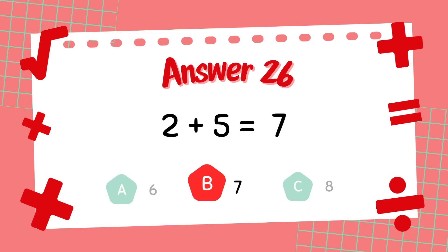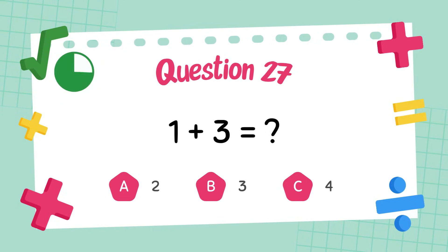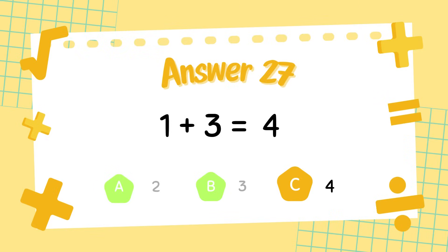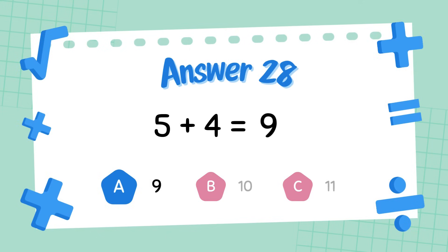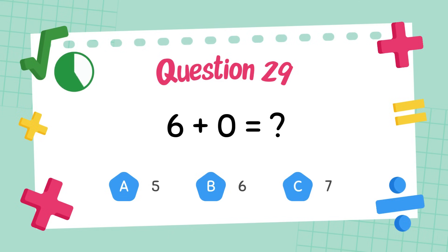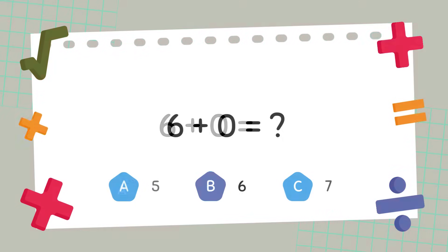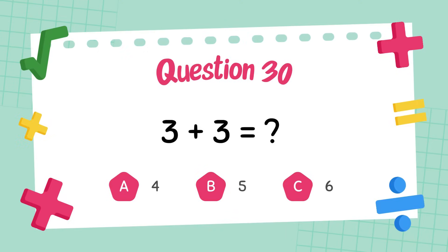What is 1 plus 3? The answer is 4. What is 5 plus 4? The answer is 9. What is 6 plus 0? The answer is 6. What is 3 plus 3? The answer is 6.